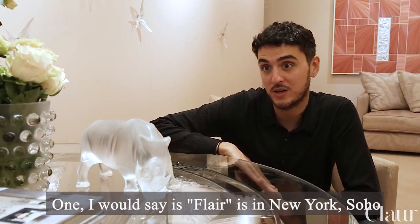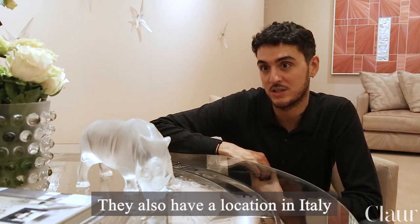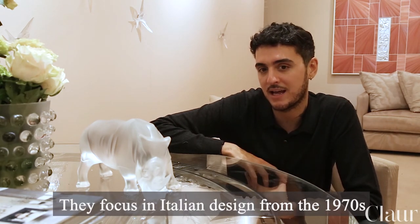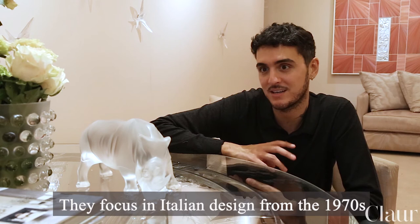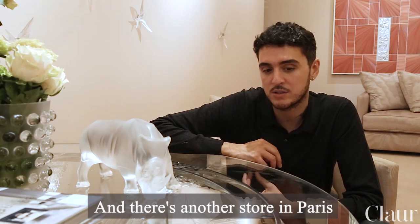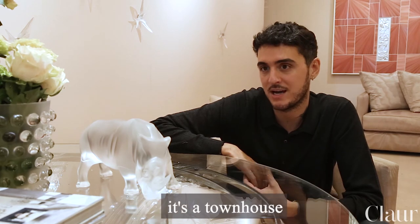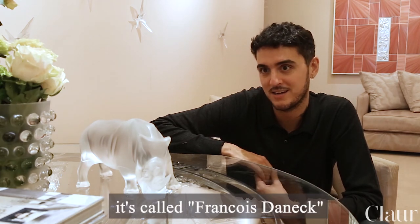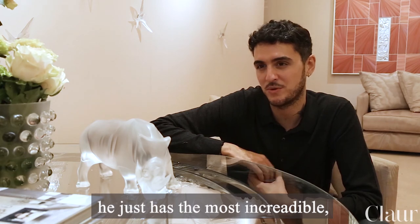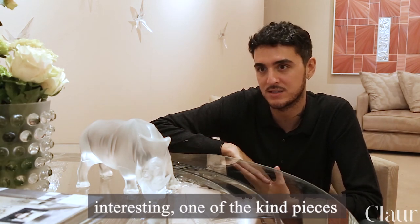One I would say is Flair New York in Soho — they also have a location in Italy — and I just love what they do. They focus on Italian design from the 1970s and I think it's super chic. There's also a store in Paris, a townhouse called François Denac, and I've been working with him for years. He just has the most incredible, interesting, one-of-a-kind pieces.